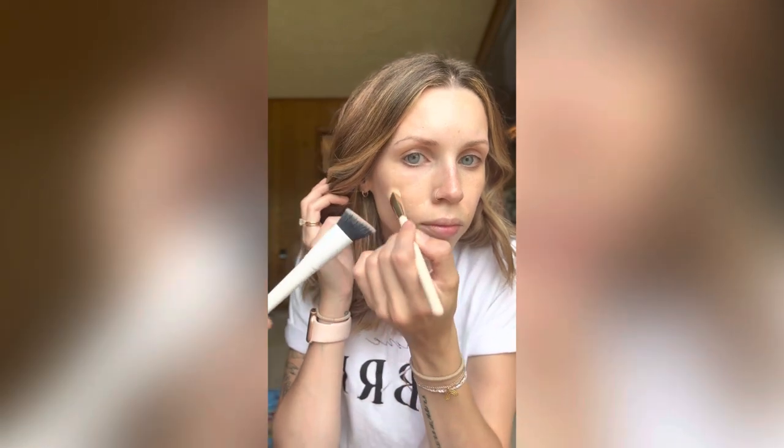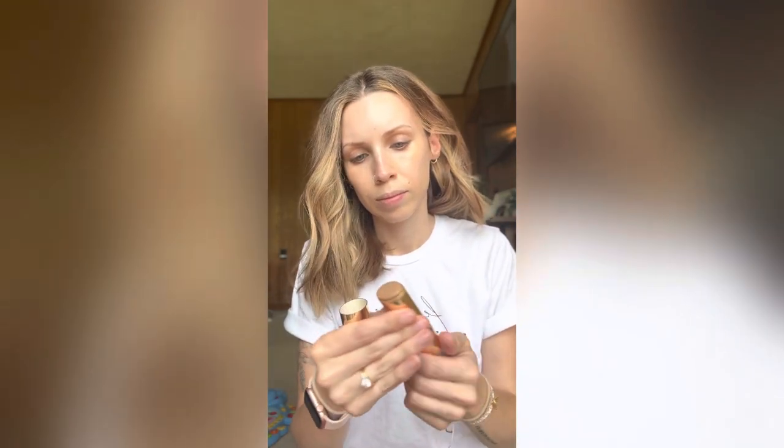Penelope is obviously helping me do my makeup, so she'll be in here just popping in and out. So I just put it in a few spots where I wanted some coverage to even out my skin tone.